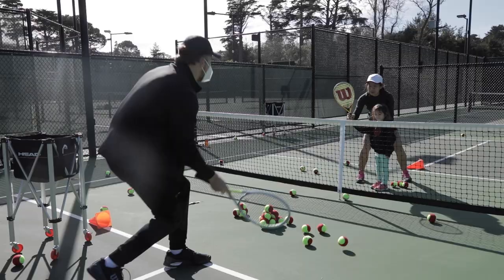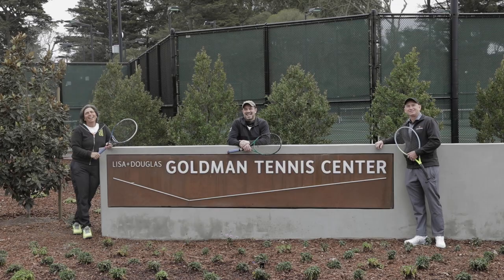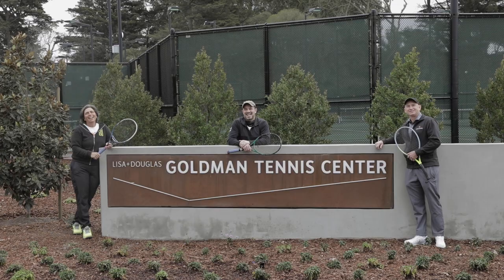For a complete list of available classes, including schedule and pricing, please visit us at goldmantenniscenter.com. Thank you for watching this video tour and for supporting San Francisco's parks. Get out and play! The Lifetime team can't wait to meet you! See you in Golden Gate Park!